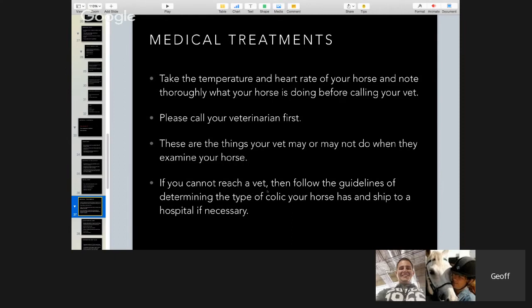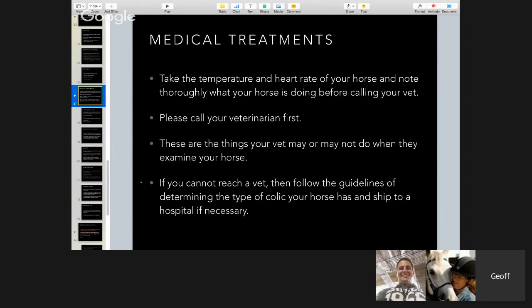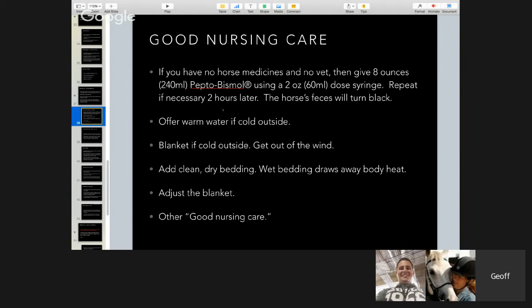If you can't reach a vet, follow the guidelines for determining the type of colic and ship to a hospital if necessary. If the heart rate is around 42-50 and you hear a lot of gut sounds, it's probably a spasmodic colic, and if all you've got is a painkiller like Banamine, that might help — but this is only if you cannot reach your vet. Your vet has seen dozens or hundreds of colic cases and has experience you probably don't. What this information is about is helping you communicate better with your veterinarian.